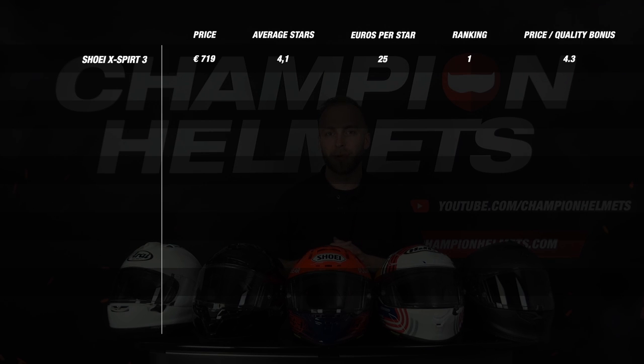At the very top we see the Shoei Xperia 3 with the highest price quality bonus of 4.3 stars. The helmet from Shoei has a recommended retail price of 790 euros and an average of 4.1 stars. The Xperia 3 is followed by the Bell Racer DLX with also an average of 4.1 stars and a recommended price of 750 euros, giving it 3.8 stars for price quality. These two helmets have the exact same score where the price was the deciding factor in Shoei's favor.